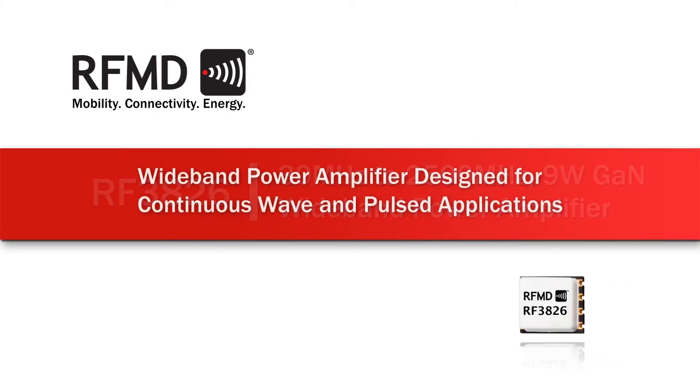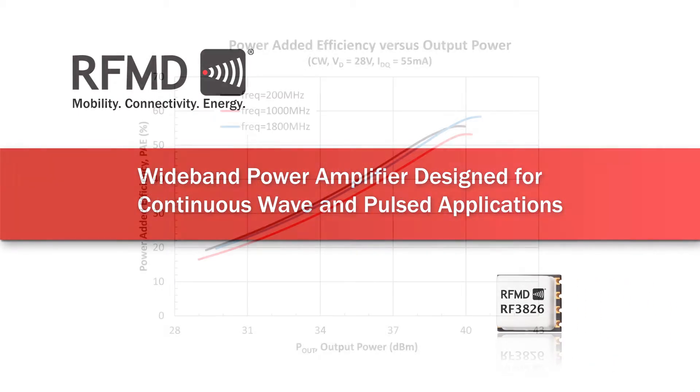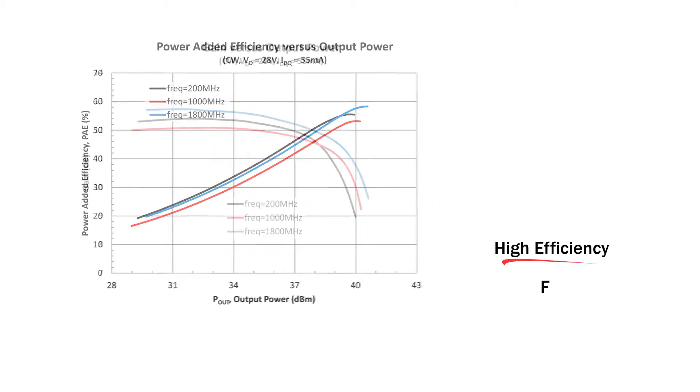RFMD's new RF3826 is a wideband power amplifier designed for continuous wave and pulsed applications. Using an advanced high power density gallium nitride semiconductor process, this high performance amplifier achieves high efficiency, flat gain,